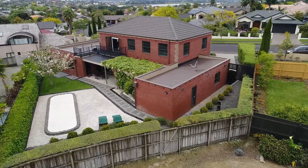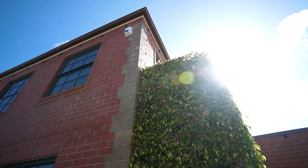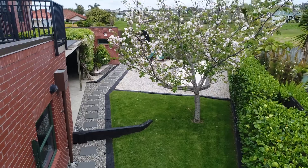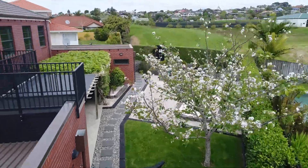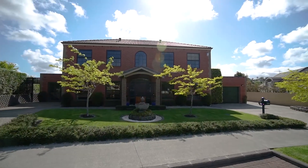The street appeal of this immaculately presented residence is immediately obvious. This classic English-style home is set among formal gardens, incorporating box hedging and a quaint water feature as the centrepiece of the front lawn.